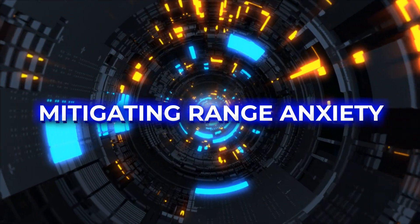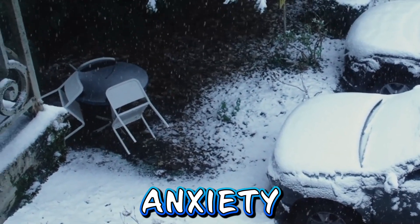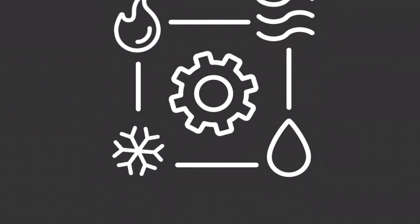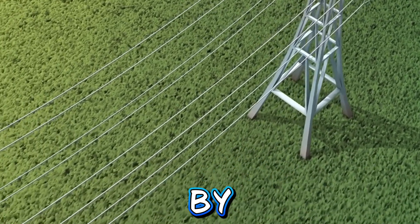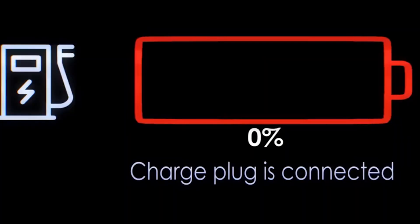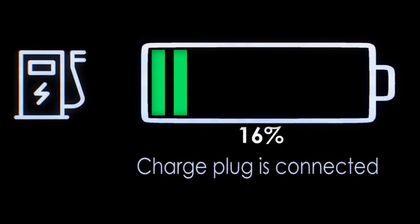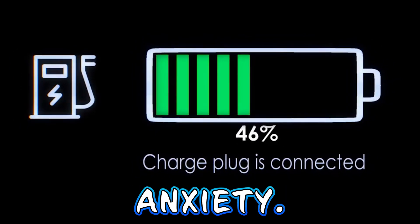Mitigating range anxiety. The decrease in range during winter can contribute to range anxiety among EV owners. However, there are several strategies to mitigate this concern. Pre-conditioning the cabin while the vehicle is plugged in helps conserve battery power by utilizing grid electricity instead of drawing energy from the battery. Additionally, planning shorter routes and strategically utilizing fast-charging stations along the way can help maximize range and alleviate range anxiety.